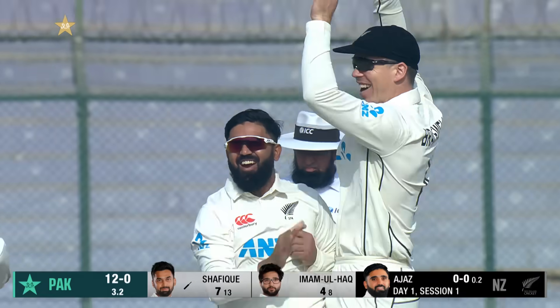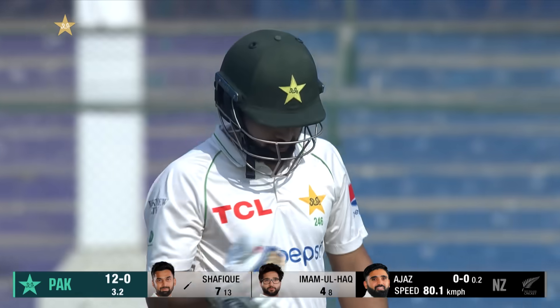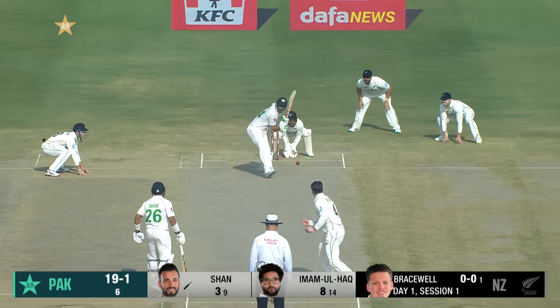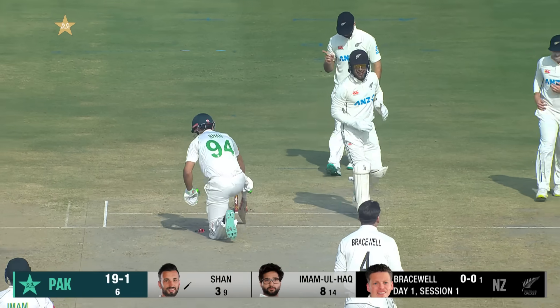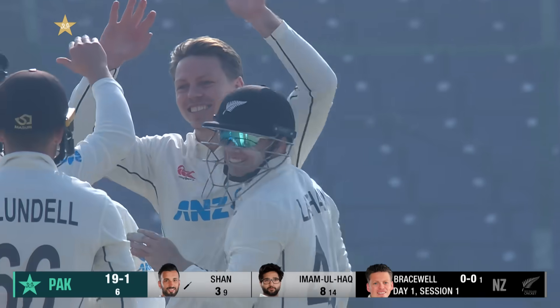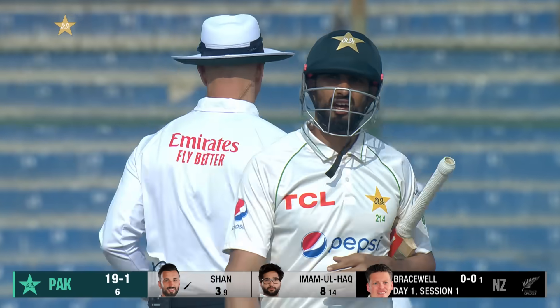Beautiful bowling and Tom Blundell with the work behind the stumps. Not sure what Shafiq was doing there, but New Zealand have struck early. Another very ordinary option you would say, and Bracewell's got his first in this test match. Pakistan lose their second.